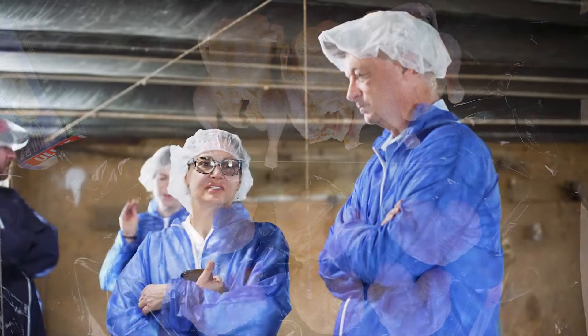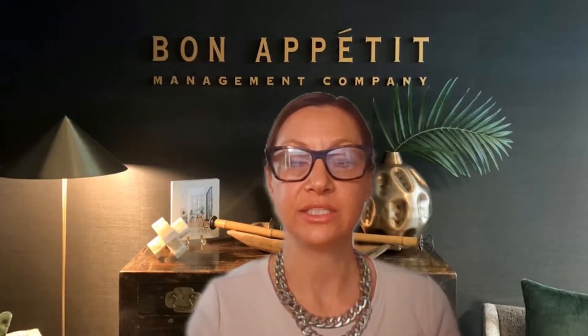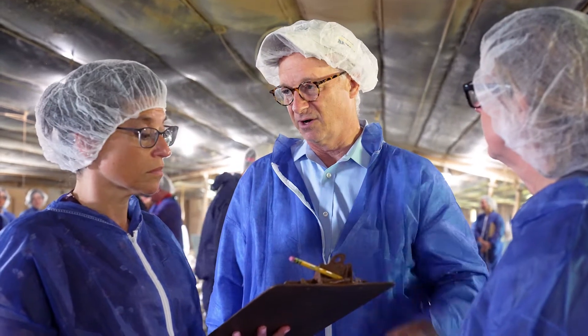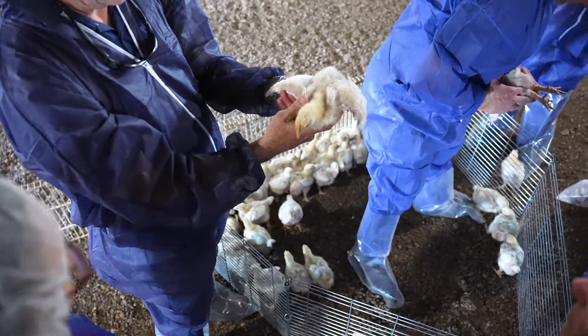In my experience, Purdue has been first not only to test new processes for raising chickens, but also most willing to talk about the results of those tests and show us as buyers what's worked and what hasn't worked.